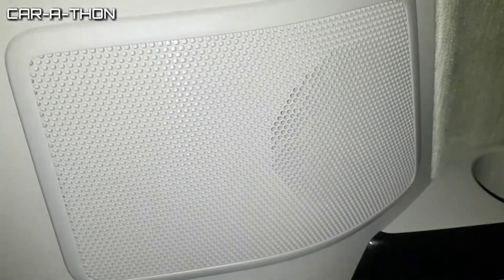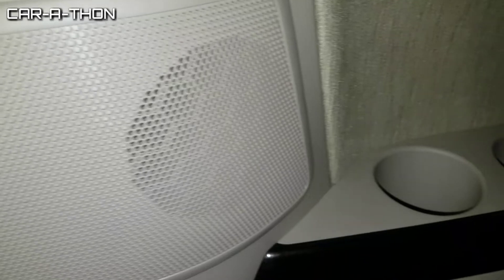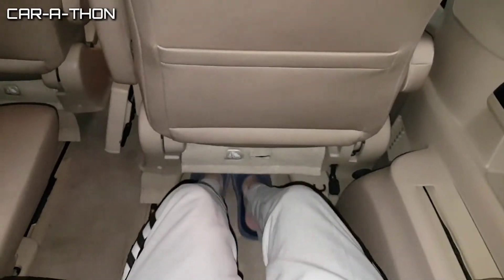This is the third row seat. The third row passenger area has a speaker, 2 cup holders, and a side-pocket storage compartment.